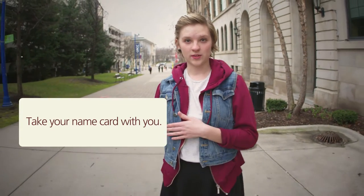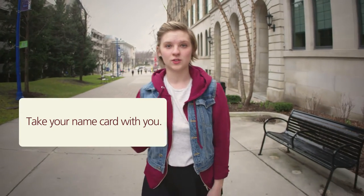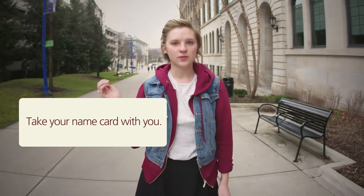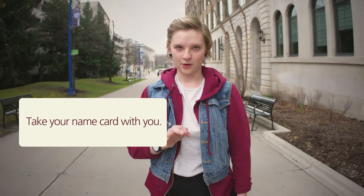Eight, when directed toward the stage, take your name card with you. You will be giving this to a staff member and then proceed walking towards Dr. Ender. Do not stop to hear your name announced.